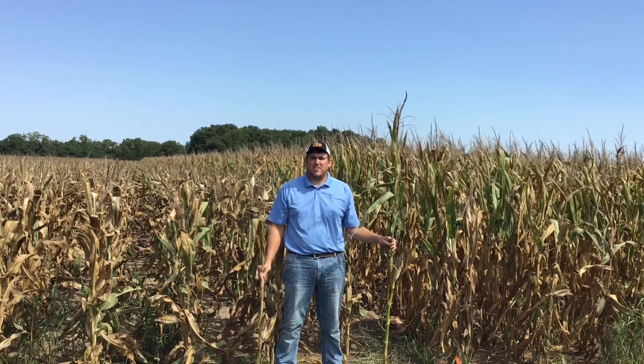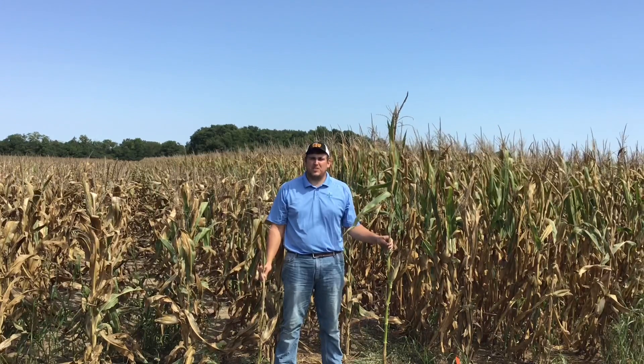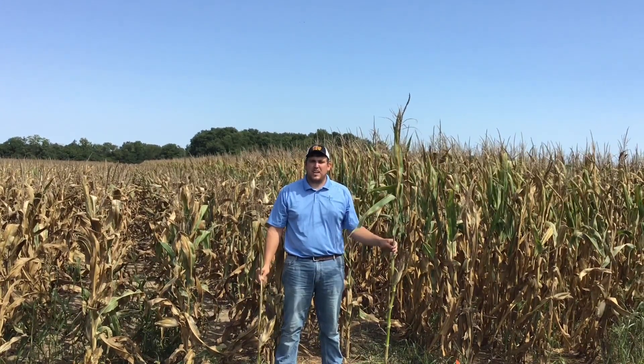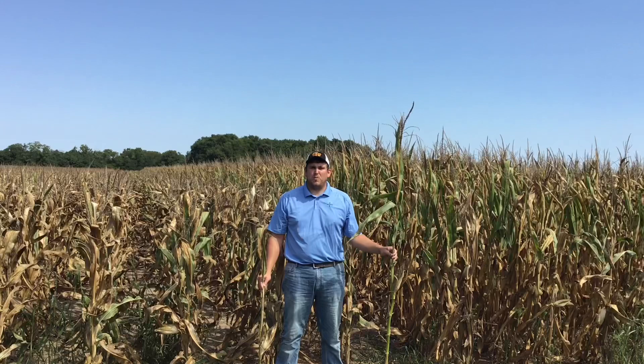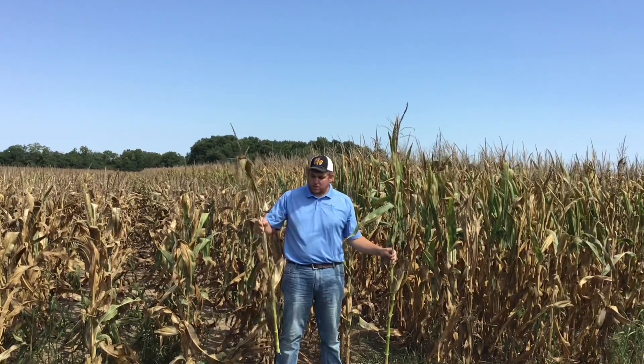Hello, my name is Ben Beezing, Technology Development Representative for Bayer in Western Missouri and Eastern Kansas. Today I'm here at our market development research site in Southwest Missouri near Rich Hill.